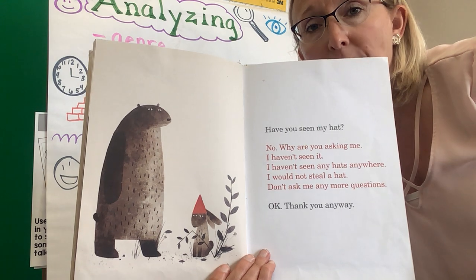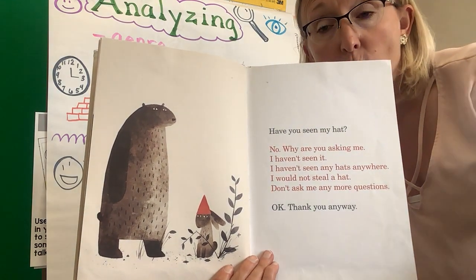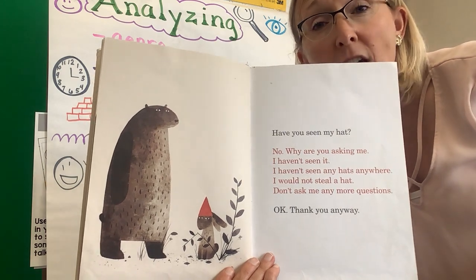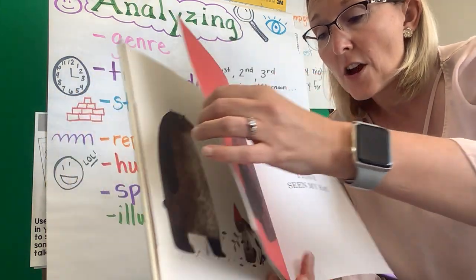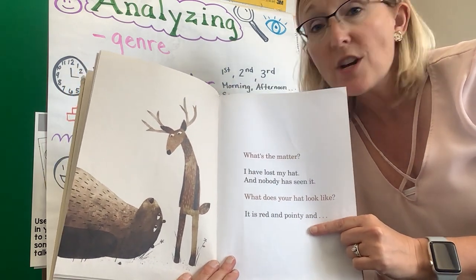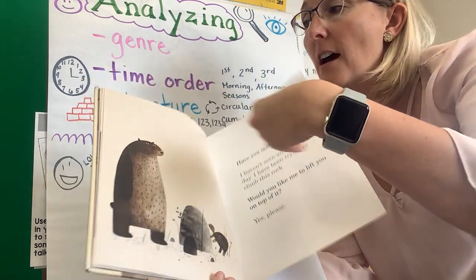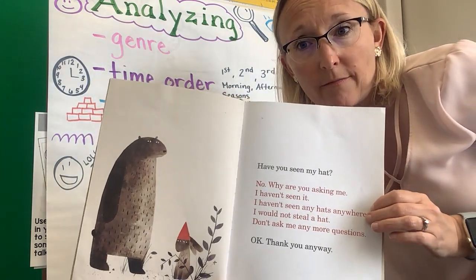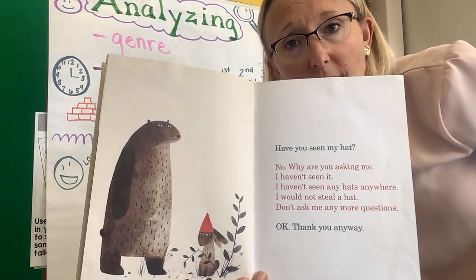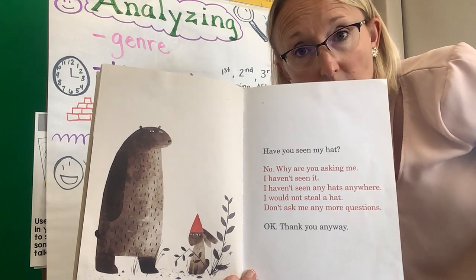I'm stopping on this page — I hope you know why. The bear has just asked the rabbit if he has seen his hat. If there were no pictures, we would not know that the rabbit was wearing the hat. We would not know that he stole it and he is being sneaky. We would not realize — when the bear is describing the hat and saying it is red and pointy — that the rabbit has it. The only reason we know that is because of the pictures. The pictures are telling you, the reader, who has the hat before the bear even realizes it. So how do the pictures help you? They gave you a clue when the bear wasn't watching.